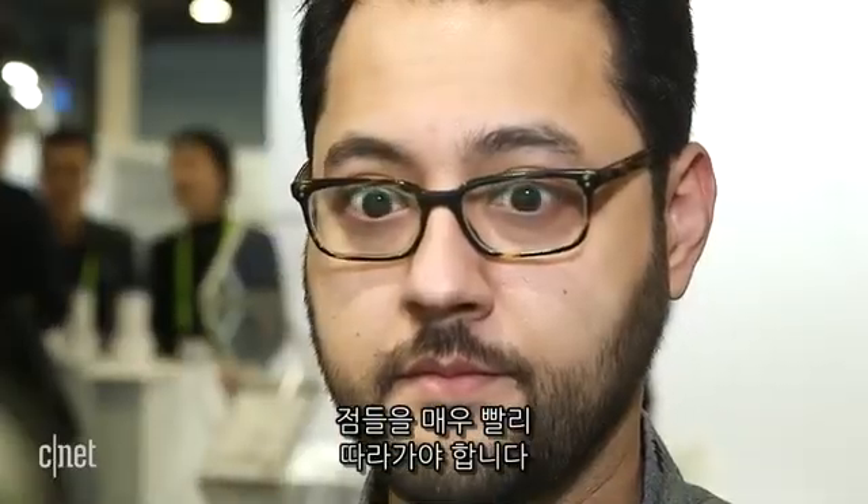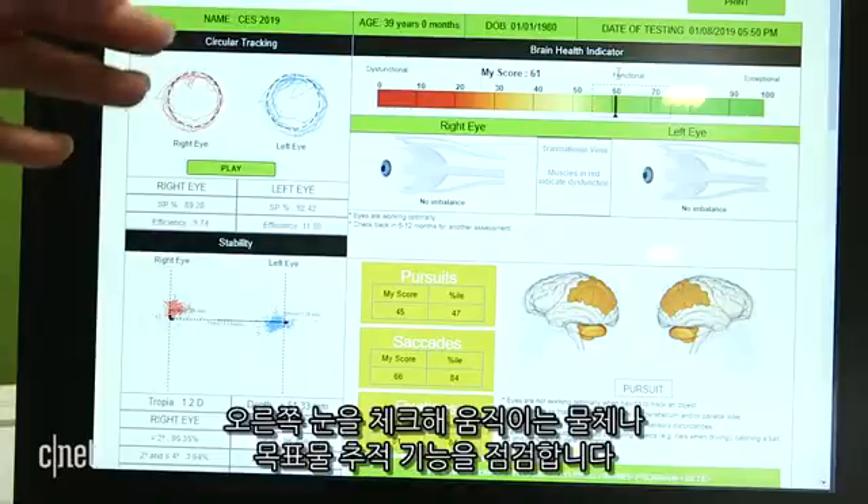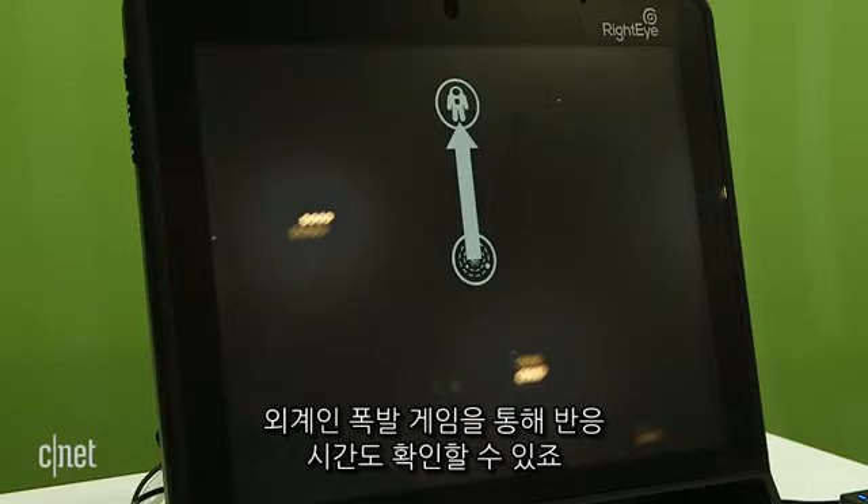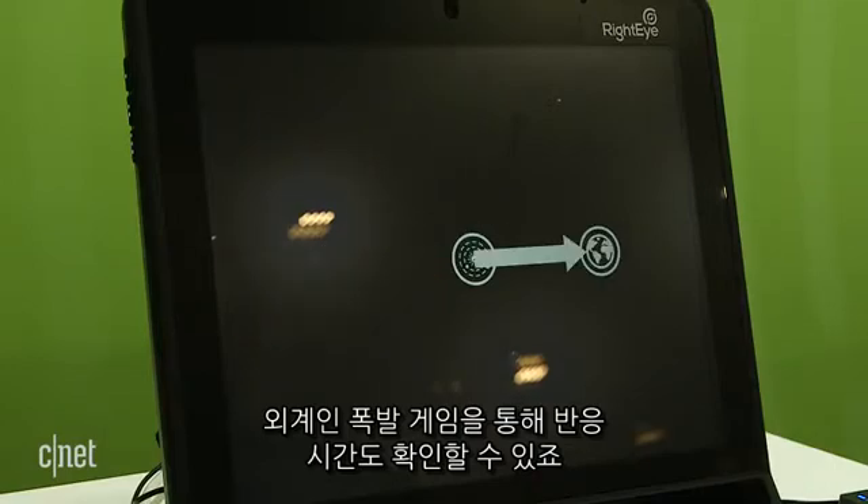After that, it was time to look at dots very quickly. RightEye checks your functional vision — how you handle moving objects and targets. I was also able to test my reaction time to aliens and explode them should they appear.